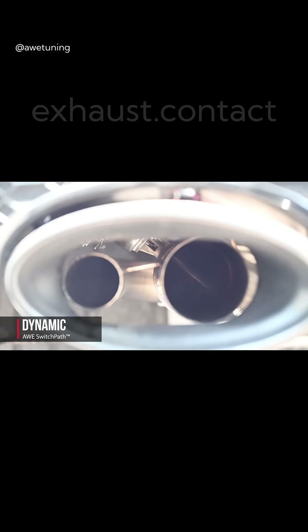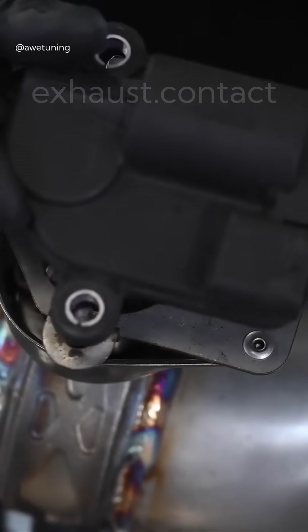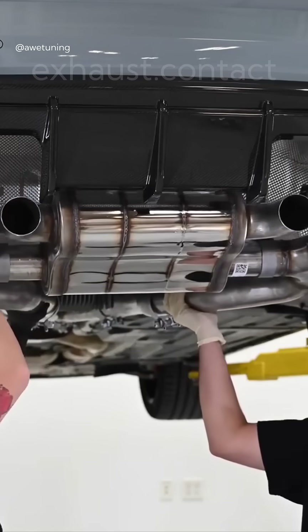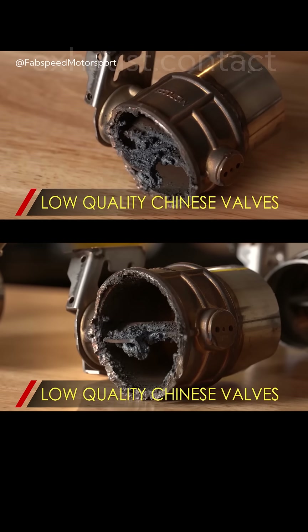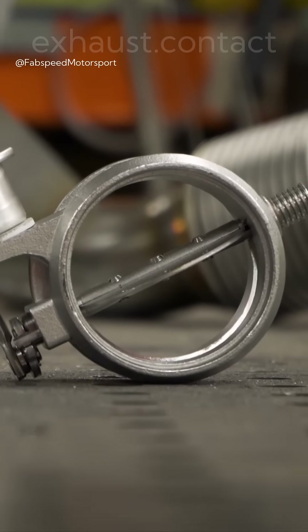That's it — simple but clever. On the downside, valved exhausts are often more expensive and heavier than plain performance systems, and they add more parts that can wear out. Also be careful with cheap units — low quality valves can rattle quickly. Use reputable products.